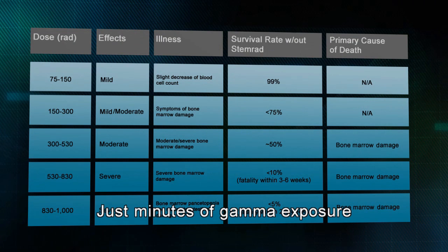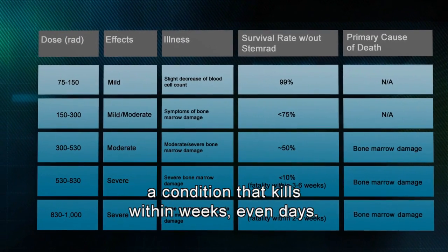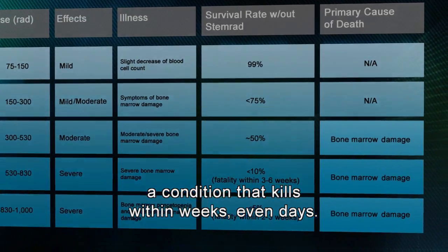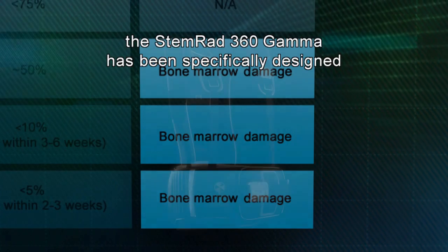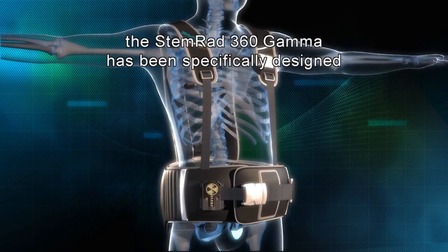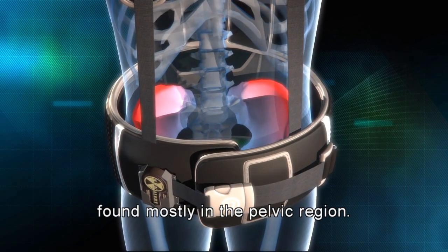Just minutes of gamma exposure can cause acute radiation syndrome, a condition that kills within weeks — even days. Since most deaths are caused by bone marrow failure, the STEMRAD 360 Gamma has been specifically designed to protect the body's bone marrow stem cells, found mostly in the pelvic region.